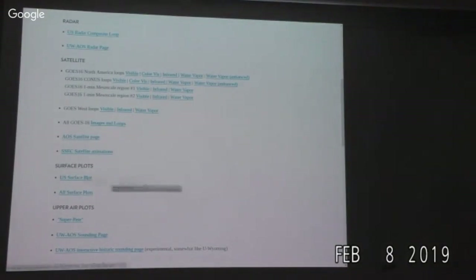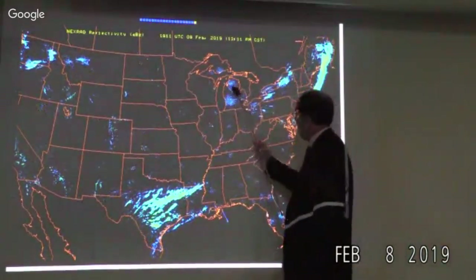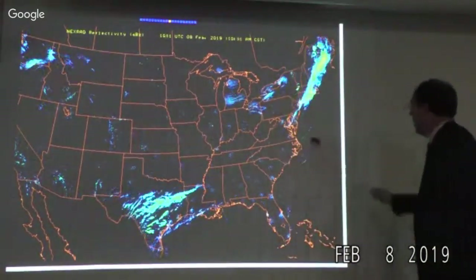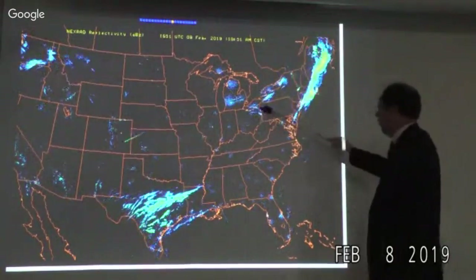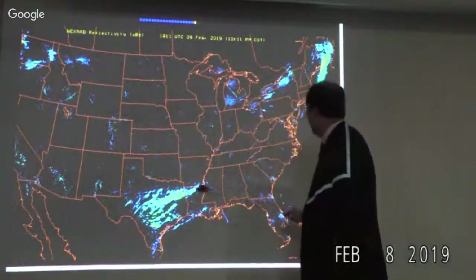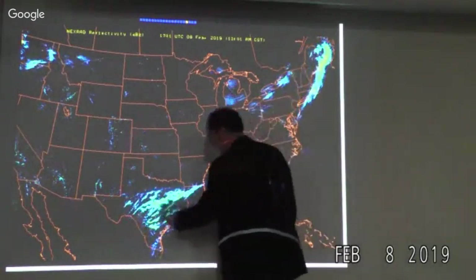Let's take a look at the radar. You can see the lake effect snow chugging across Michigan — really two snow belts depending on wind direction. One's across the south-central part of the state, the other across the northern portion of the lower peninsula. The upper peninsula, with higher terrain, probably has pretty good lake effect snow. It's also true in northern New York State, the Buffalo-Rochester area, and northeast Ohio. There's also unorganized precipitation over Texas with similar striations.